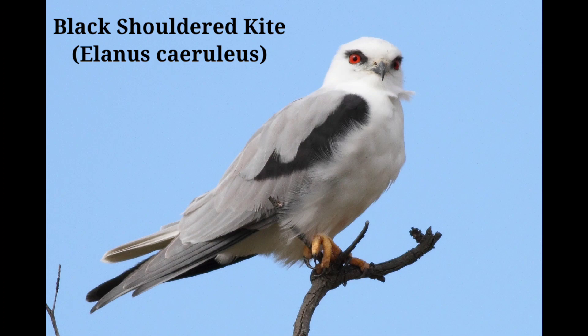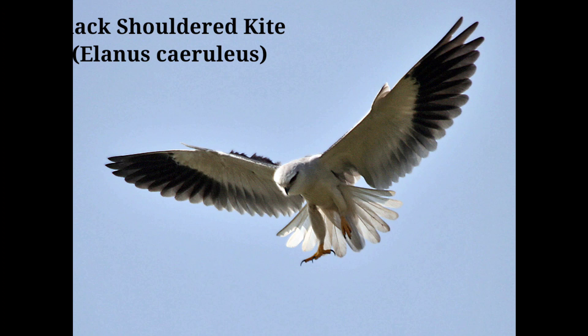Hovers like a kestrel and drops height while hovering. When sitting on roadside wires, the wings extend beyond the tail. When perching, it often adjusts its wings and shakes its tail up and down. Usually silent.